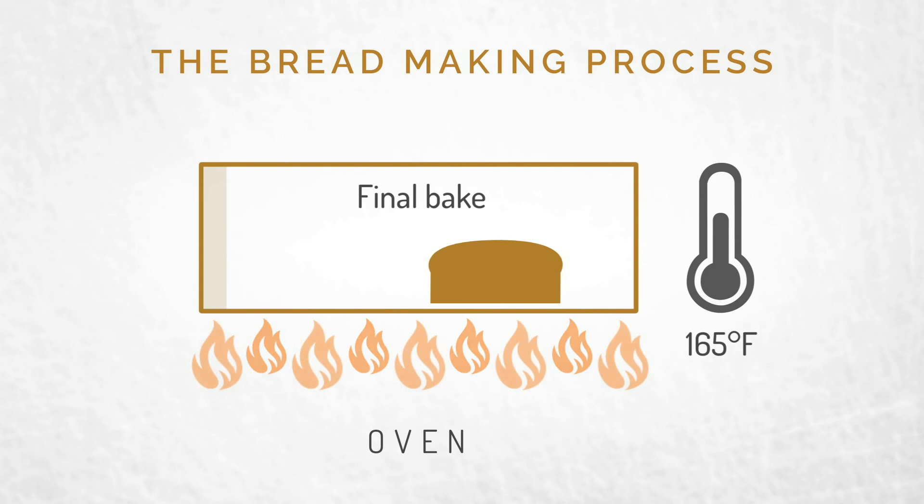The final bake starts about 85 percent into the baking process. The temperature rises again to 200 plus degrees, and the structure is completely set.